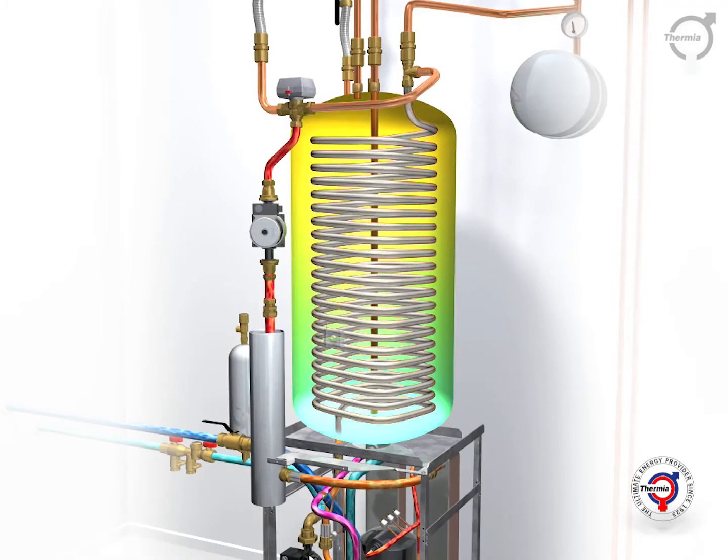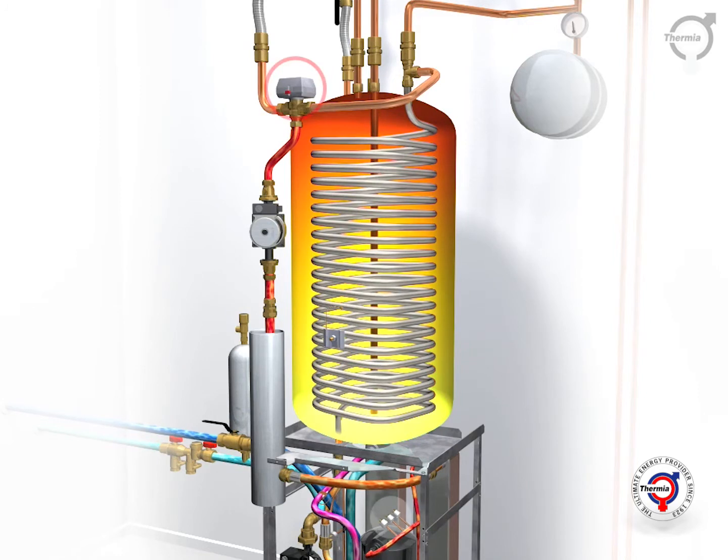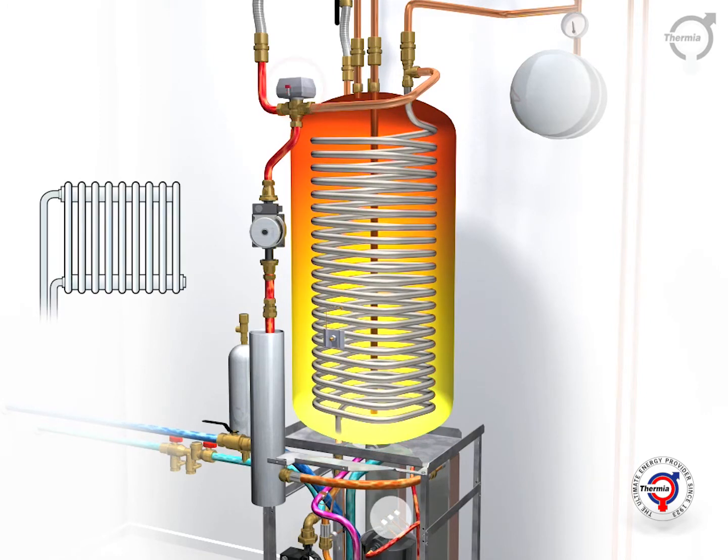Heat demand is calculated in the controller. Depending on the outdoor temperature and the needs of the house, this supplies the heat required to achieve a perfect indoor climate.